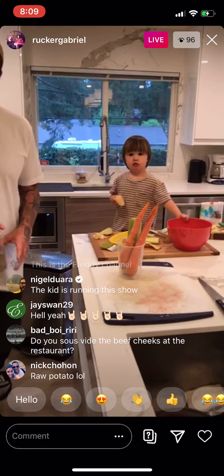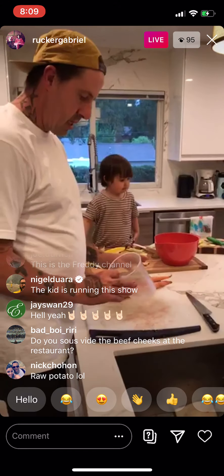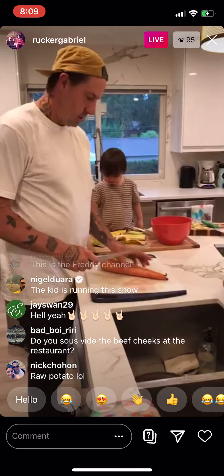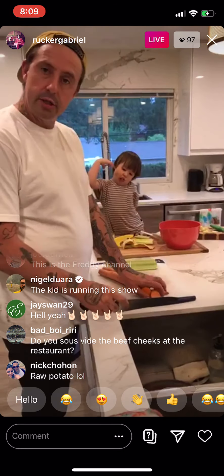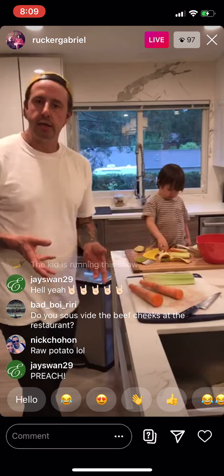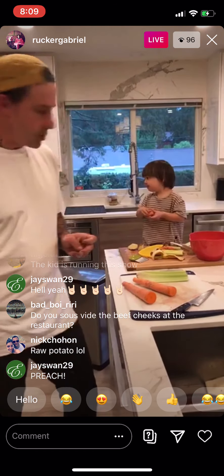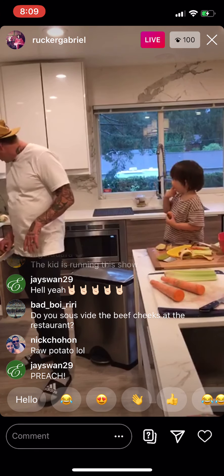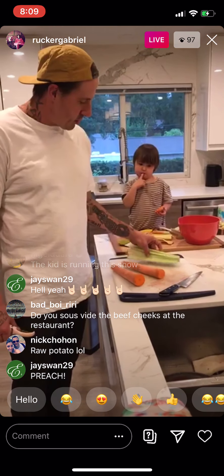Do you sous vide the beef cheeks at the restaurant? Definitely not. I kind of try to avoid cooking sous vide as much as possible because I love touching and feeling the product. There are times when it's beneficial — we ran a wagyu tri-tip dish sous vide for 24 hours so we could treat it more like a steak than a roast, absolutely butter soft but still medium. But generally I prefer not to. I have two carrots and two stalks of celery here.